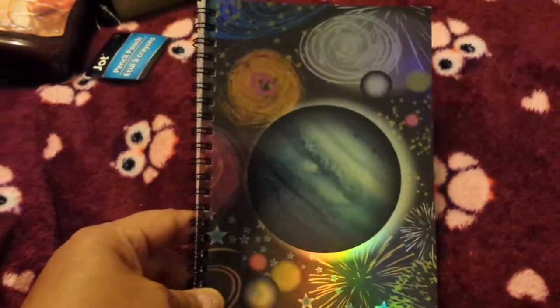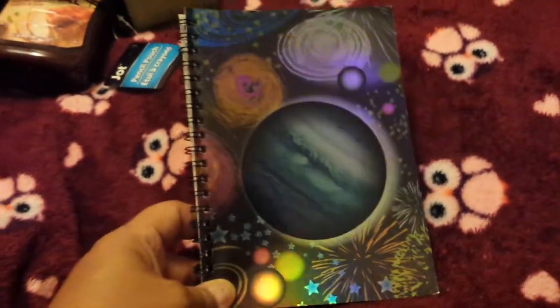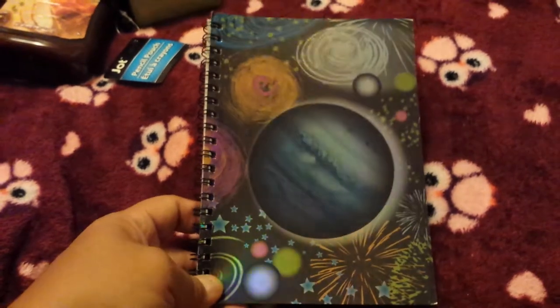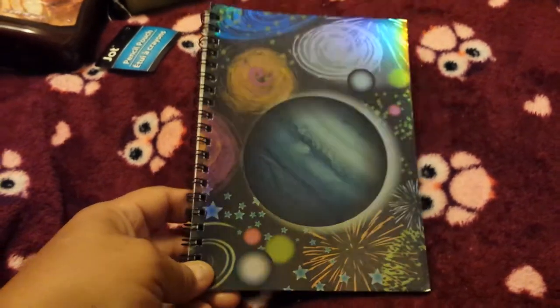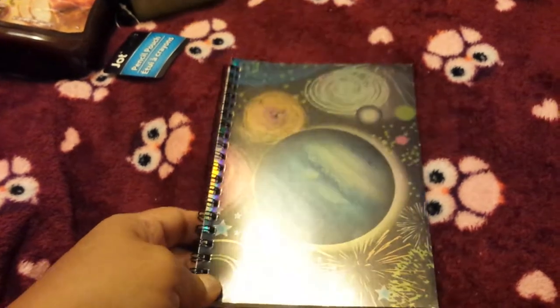My daughter is really into space stuff — she's a big Doctor Who fan and she got a space-looking backpack this year. I thought this would be a really cute notebook to go with her backpack. The colors are so pretty. Maybe I should go back and get one for myself — I really love space too. It's a cute little notebook for her to keep in her backpack for notes, homework, or whatever.